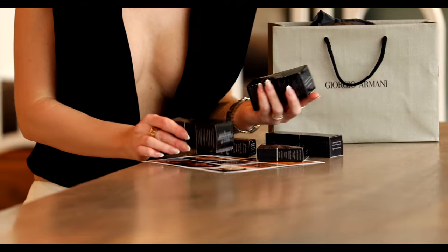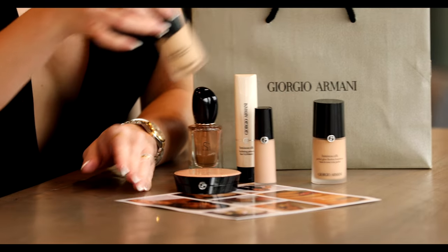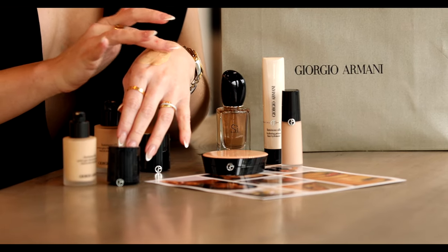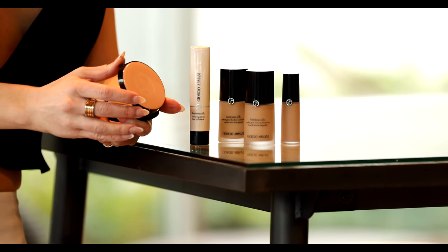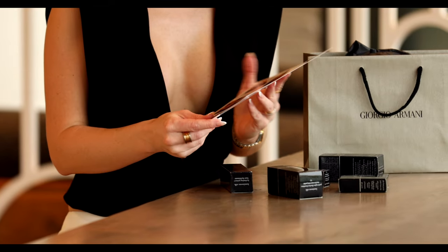I messed up on the shades and accidentally picked much darker shades than needed. I genuinely love the Luminous Silk foundation — it's been my go-to foundation for quite some time — so I decided to give you my review on those products. In order to make this video I had to purchase the right shade of the foundation myself on their official website. I also bought the Luminous Silk glow setting powder so I can give you the review of the entire collection and show you how to achieve that Armani glow.